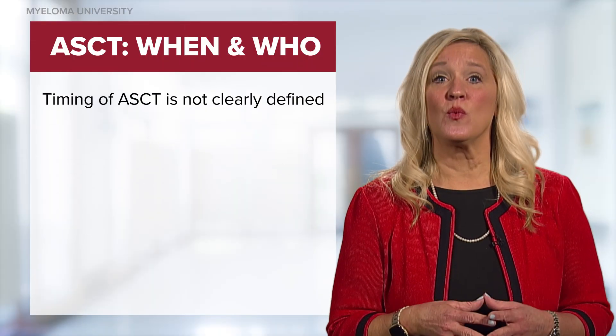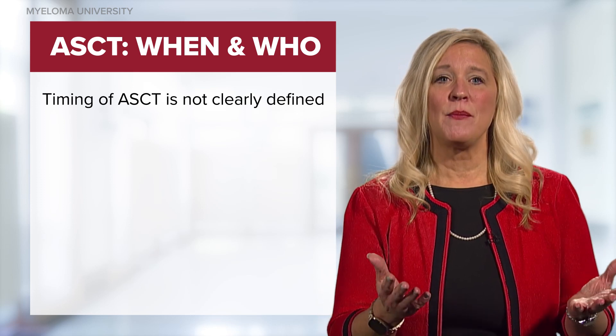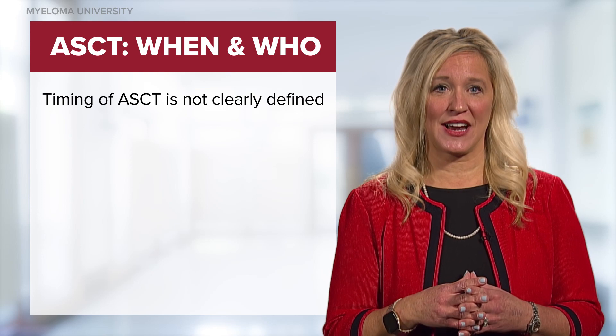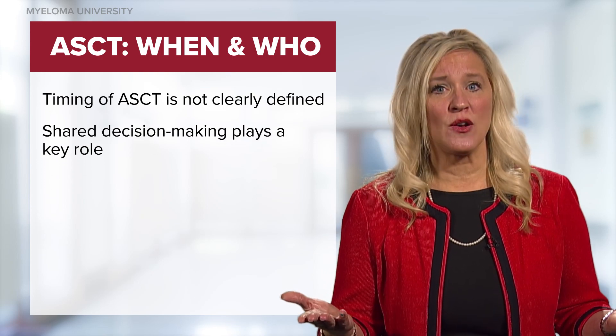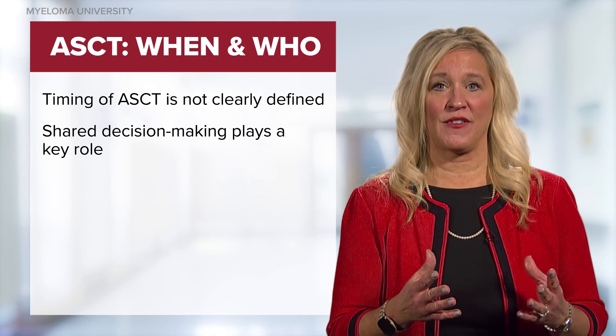The time from diagnosis to when a stem cell transplant should be performed is not clearly defined. Many factors contribute to whether or not a patient is eligible for stem cell transplant. The decision of if and when to proceed with a transplant should be made between the patient, family, and their providers.